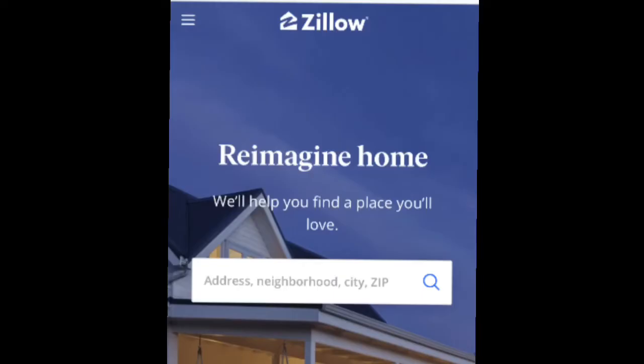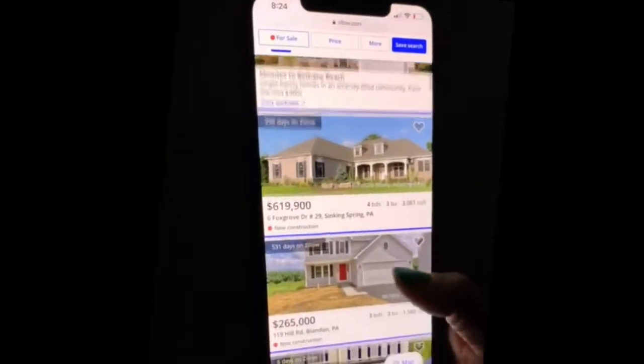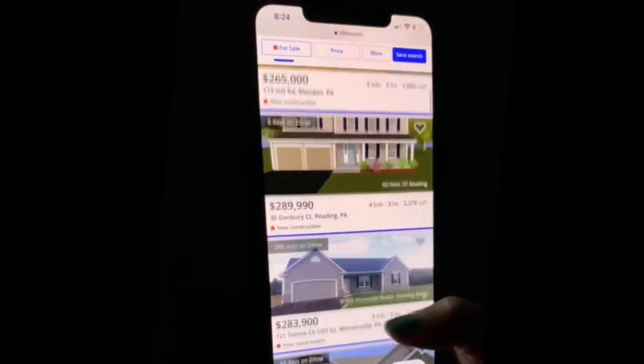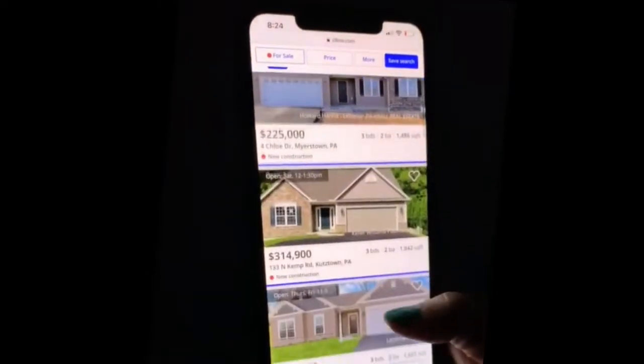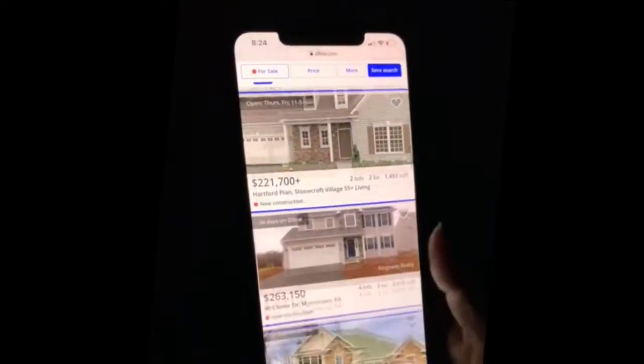My favorite website to use is Zillow. They have the best information up to date. The best thing you can do is start searching different areas that you'd be willing to live, researching what the price points are and what the taxes are. Zillow is so good for that.